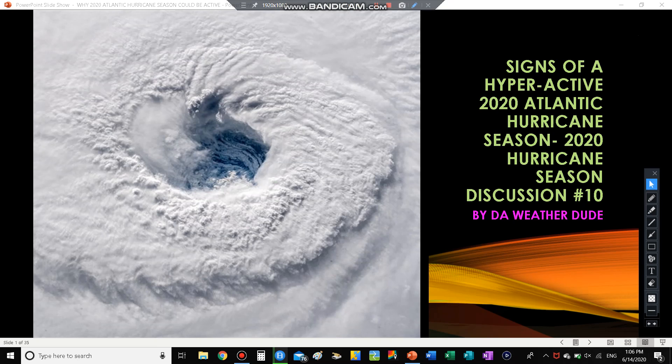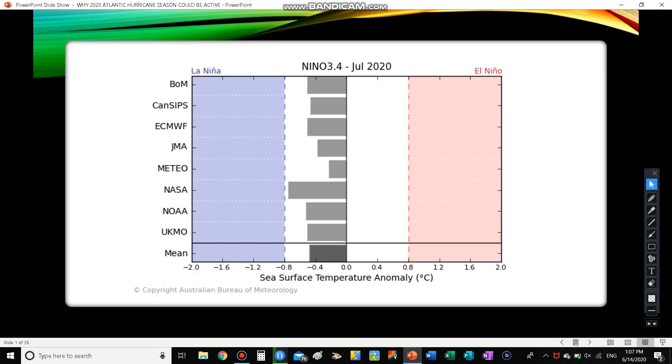For today's video we're going to be doing our next hurricane season discussion. The primary focus is to do a hurricane season discussion and take a look at the tropics. There will be a mini forecast for the remainder of the season at the end of this video, but if you want the full forecast for the whole season, please check out my eighth hurricane season forecasting discussion. This is my 10th hurricane season discussion, covering the signs of a hyperactive or at least active 2020 Atlantic hurricane season.